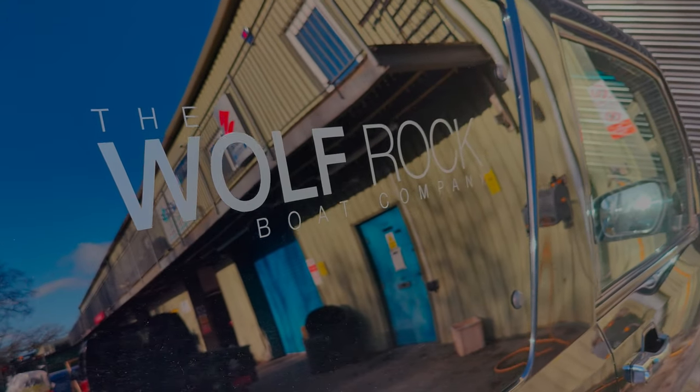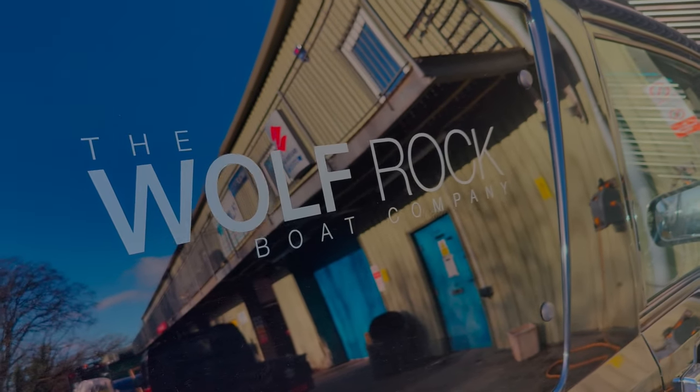Hi there, I'm Paul from the Wolf Rock Boat Company and I'm pleased to be showing you our rigging workshop here at Churchdale.